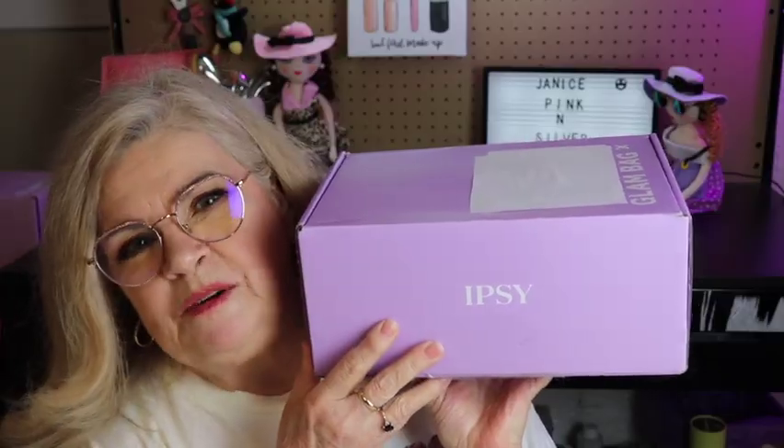Alright, today I'm going to do an unboxing of the Glam Bag X for May 2022, so if you want to see what I have in this Glam Bag X, please keep watching!